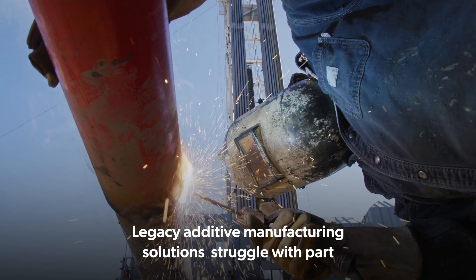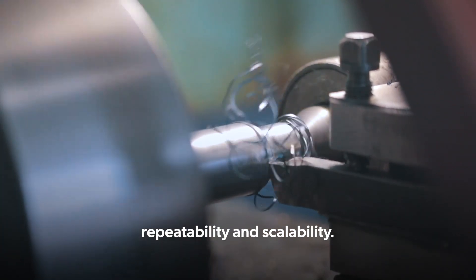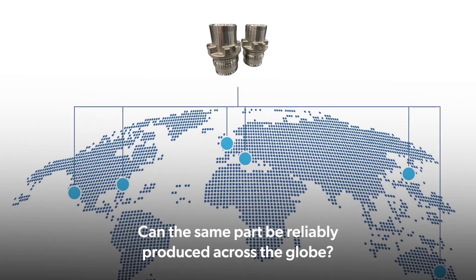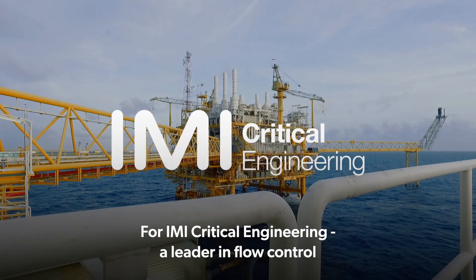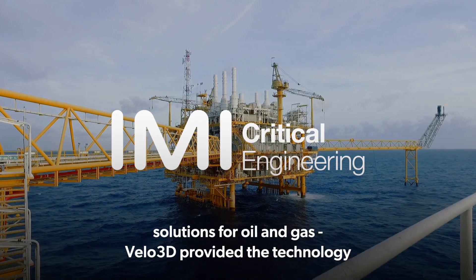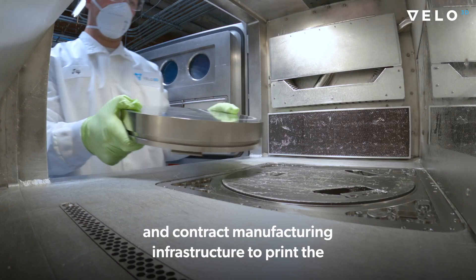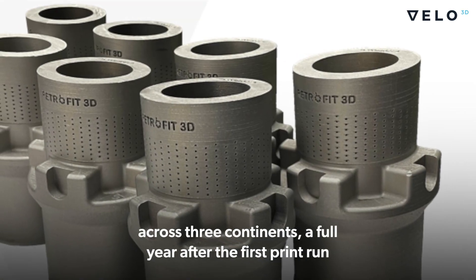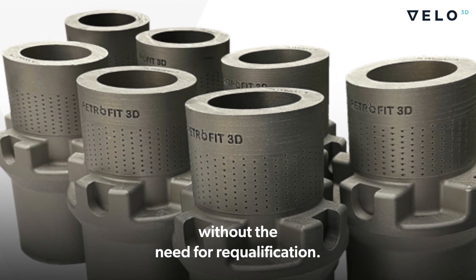Legacy additive manufacturing solutions struggle with part repeatability and scalability. Can the same part be reliably produced across the globe? For IMI Critical Engineering, a leader in flow control solutions for oil and gas, Velo3D provided the technology and contract manufacturing infrastructure to print the exact same part at six different sites across three continents — a full year after the first print run — without the need for requalification.